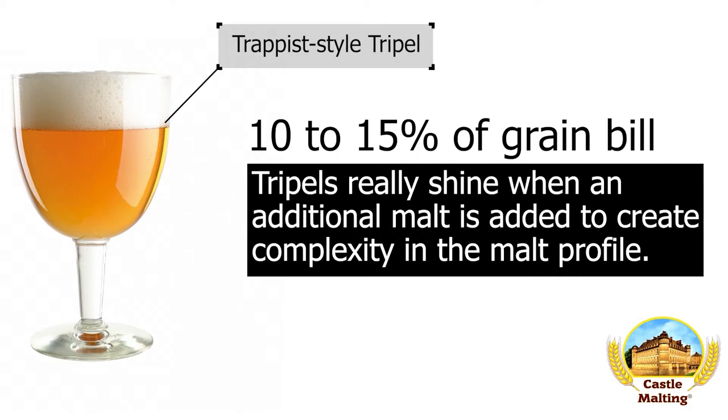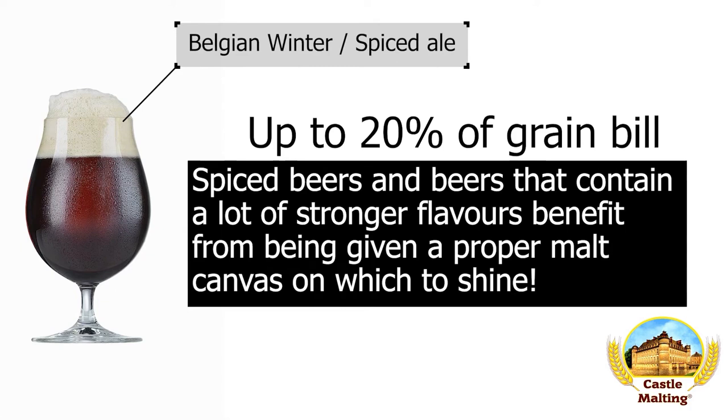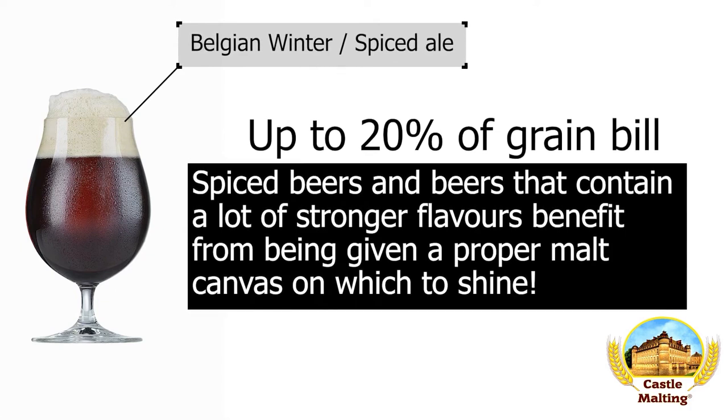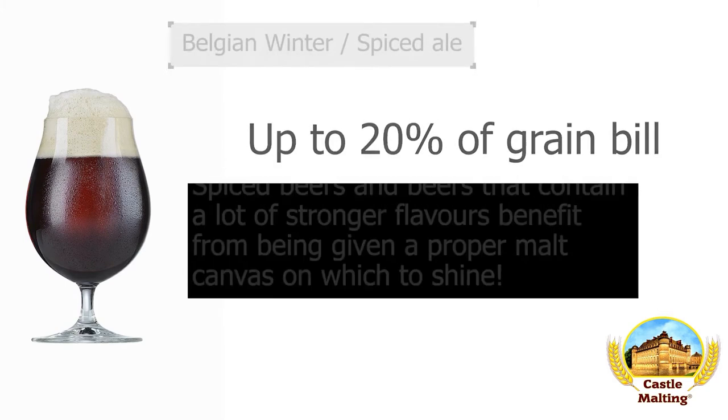A Triple is usually so much more malty. 10 to 15% is what will bring that solid malt baseline to the party. Belgian winter and spiced ales: to make the most of your spices, it is usually a good idea to give them a good backbone from which to work, and aroma malt does that with flair. Add up to 20% of the mix.